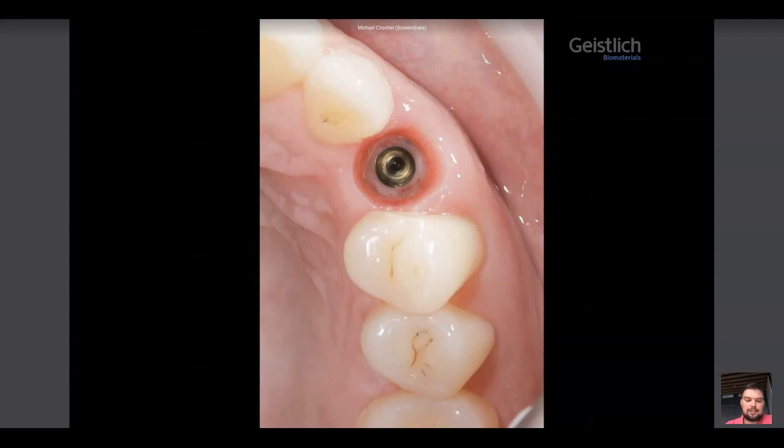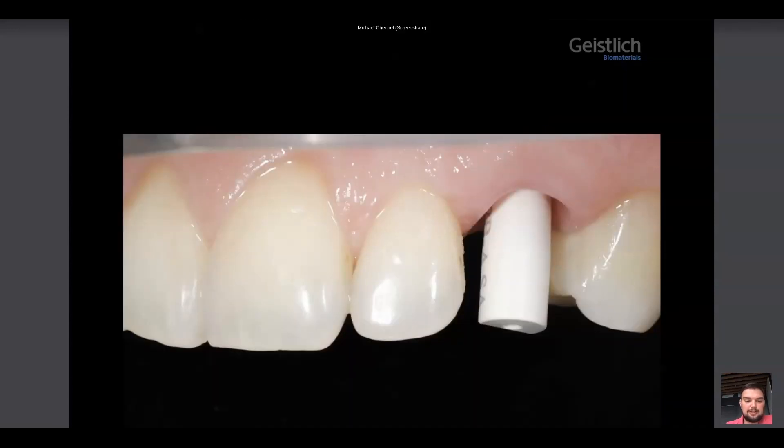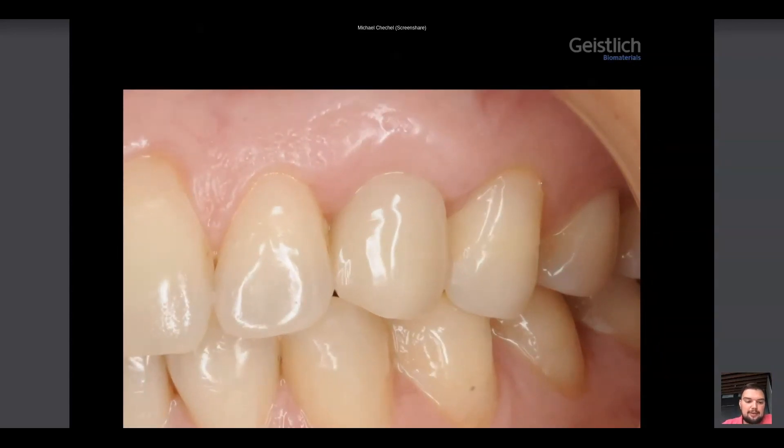The implant position is prosthetically correct. We perform intraoral scanning, take the transfer, and deliver a very natural crown. Here is the result — that is really good. The zenith is located in the correct position, and if we would like to, we could even correct it and place it higher.